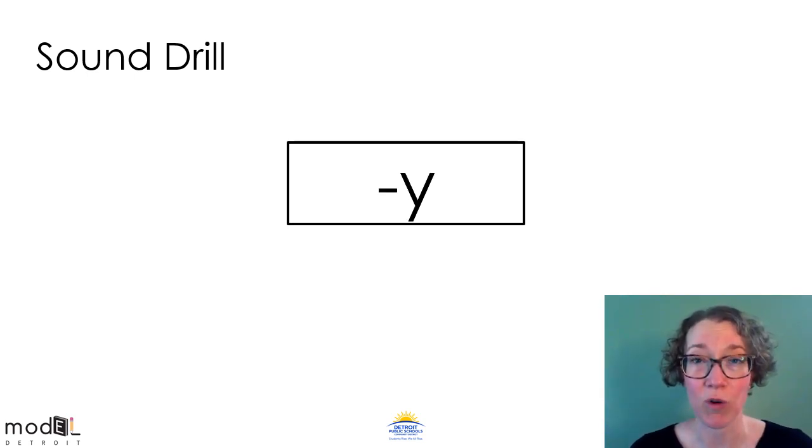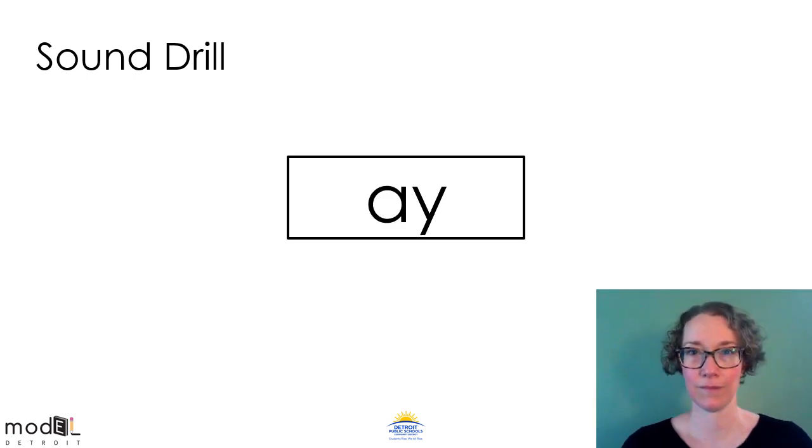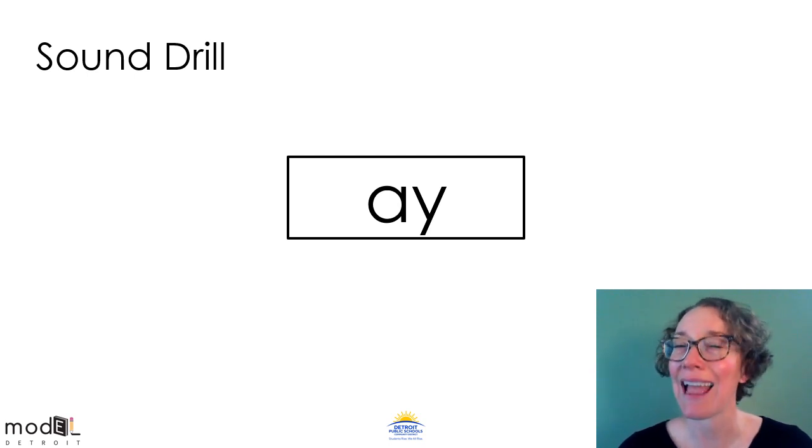The dash in front of the Y means that this Y is happening at the end of a word. This sound says ee at the end of some two-syllable words like happy and sunny. When you see a Y at the end of a two-syllable word it usually says ee. What's the sound? Eee. Do you remember this vowel team? This sound says A like in play. What's the sound? A.